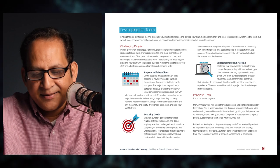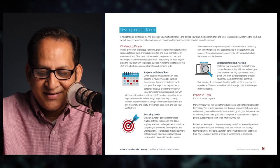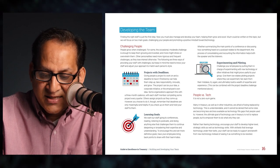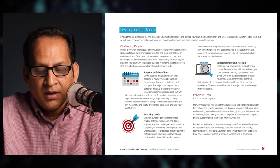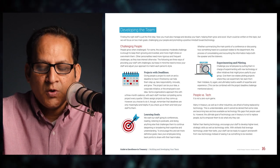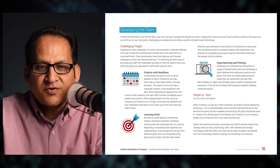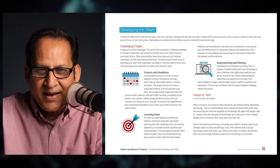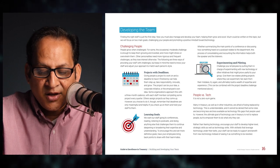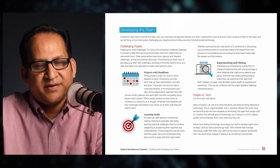The second primary goal in developing the treasury team is people versus technology — it is not a zero-sum game. Many in treasury are afraid of being replaced by technology. While it cannot be denied that some roles are becoming less available as technology fills gaps, the ultimate goal of technology use in treasury is not to replace people but to empower them to do what only they can. Rather than fearing technology, encourage your staff to develop higher-level strategic skills as well as technology skills, so they can support and benefit from new technology instead of resisting it.